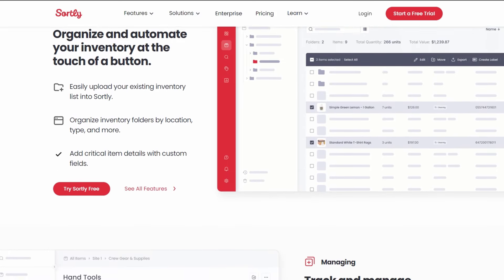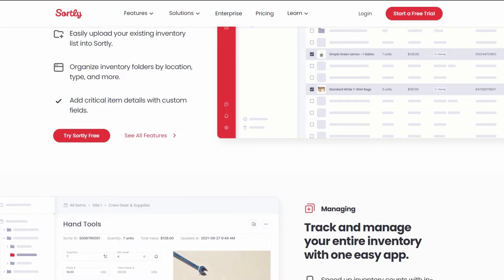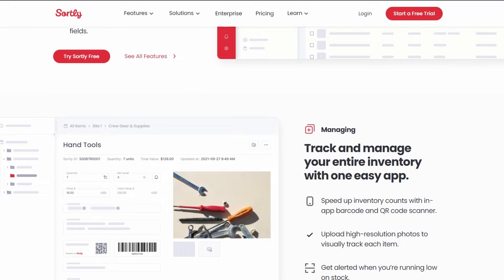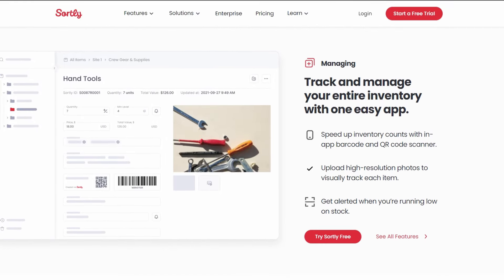Whether you're just starting out or looking to optimize your existing processes, these free inventory management software options offer something for everyone. Each one has its own unique features and strengths, so you can choose the one that aligns best with your business needs.